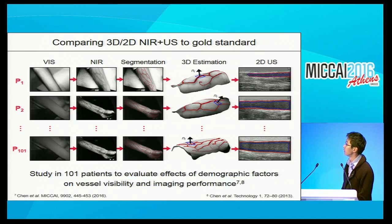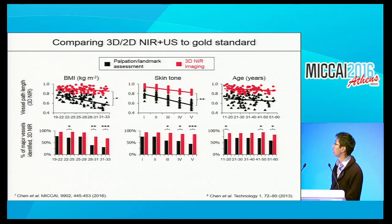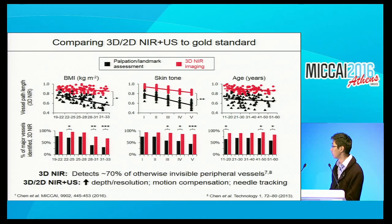To evaluate the effectiveness of the imaging approach, we compared results to standard clinical assessment in 101 patients recruited at Rutgers across a broad demographic range of age, BMI, and ethnicity. We found that using the near-IR component, we were able to significantly improve visibility based on a path length metric. We were also able to detect a significantly increased percentage of major cannulation sites—the median cubital, brachial vein, cephalic vein—compared to standard assessment. Using 3D-IR, we were able to detect 70% of otherwise invisible peripheral vessels.